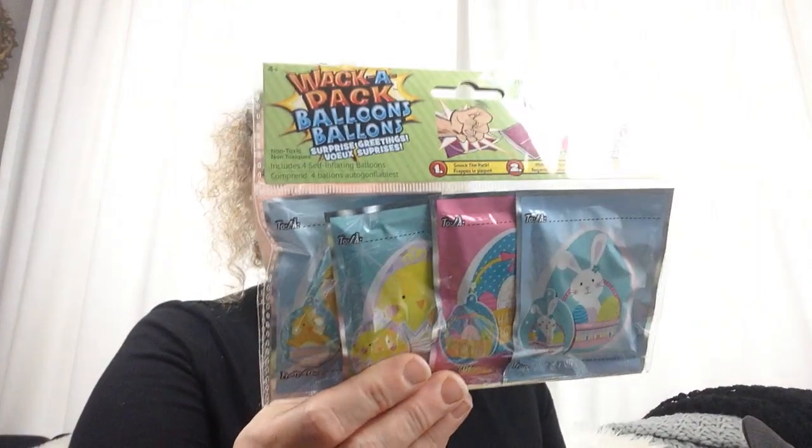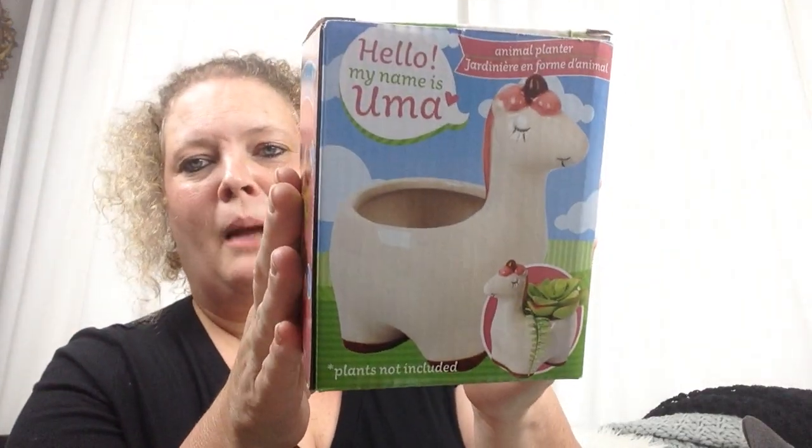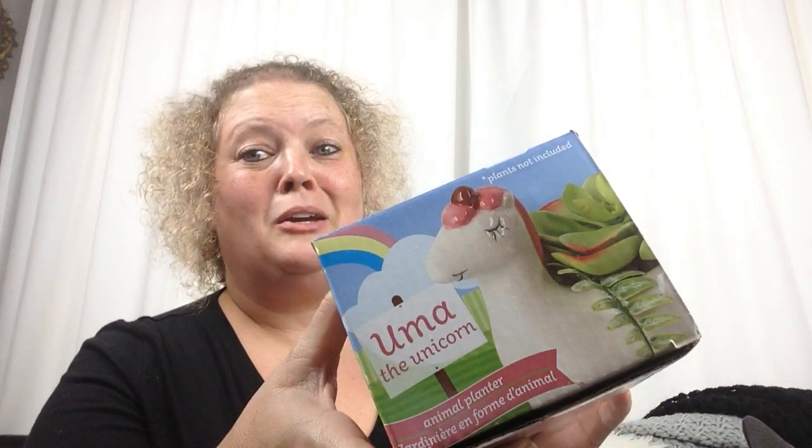I picked her up some Wack-a-Packs — these are a lot of fun to play with. And I picked her up some planters. She likes to come over here and help me on the porch with all the things, so I thought this year we could fix these little planters and send them home so she could tend to them at her own house. They are so super cute — Yuma the unicorn, Tilly the turtle, Flora the fox, and Hudson the hedgehog. These are so stinking cute and they're going to look so good with succulents in them out on her porch at her mother's house. I know she's going to really like these.